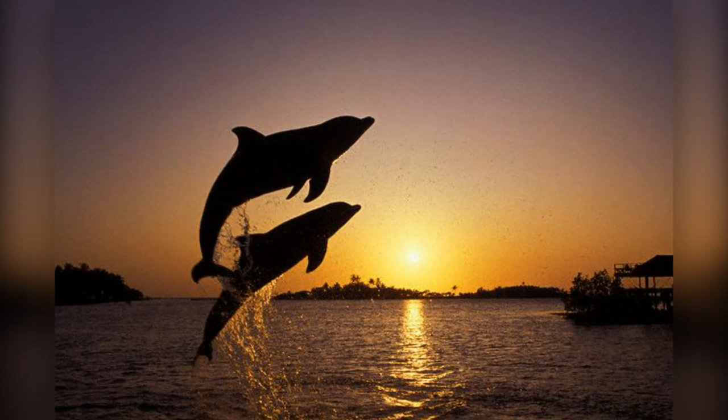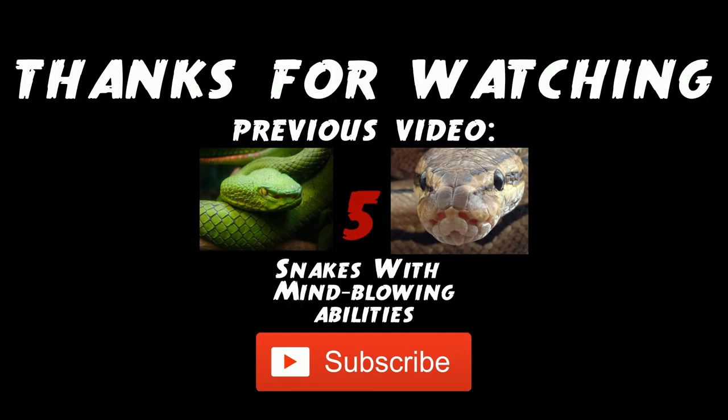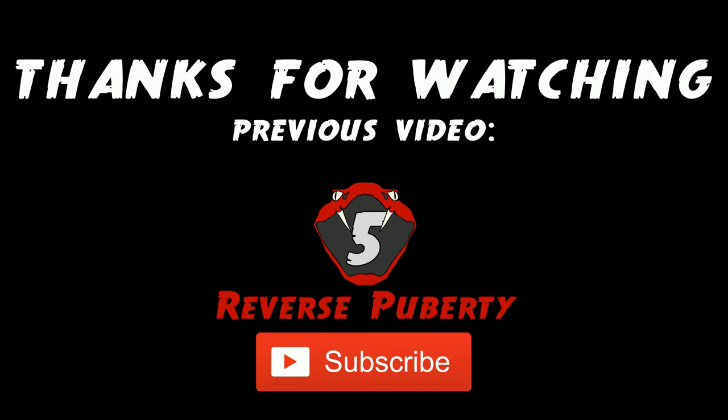Albino dolphins are said to act just like normal bottlenose dolphins, and are even birthed from normal dolphins as well, but suffer from a genetic defect. Thanks for watching — if you liked the video, please leave a like and subscribe for more videos.